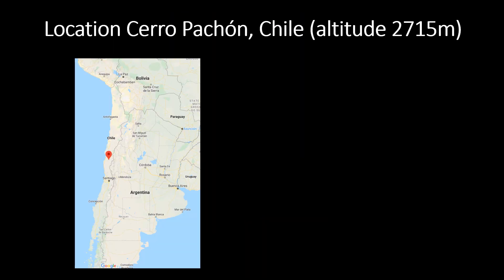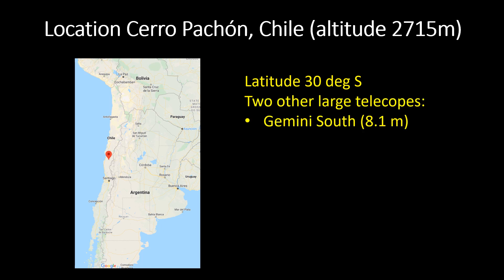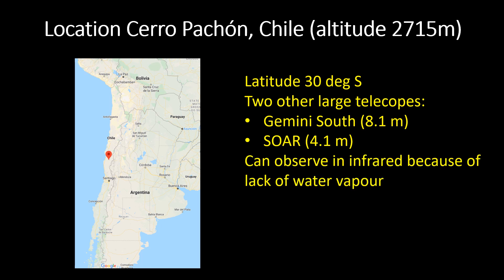The telescope is located at Cerro Pacquen in Chile at an altitude of 2,700 metres. At this high altitude, the amount of water in the atmosphere is very low, and being relatively close to the equator at only 30 degrees latitude, the telescope can see most of the northern sky as well as the entire southern sky. There are many other large telescopes in Chile — at Cerro Pacquen itself there's Gemini South with an 8.1 metre mirror, and the SOAR telescope with a 4.1 metre mirror. Because of the lack of water in the atmosphere, these telescopes also work at infrared wavelengths.